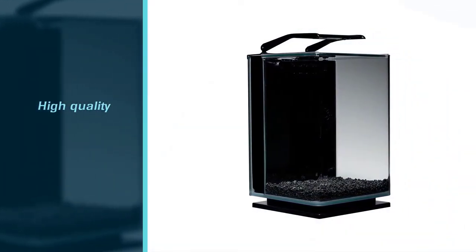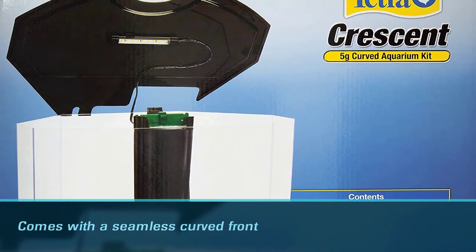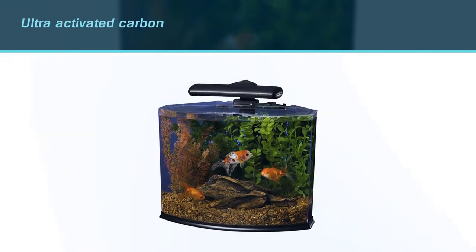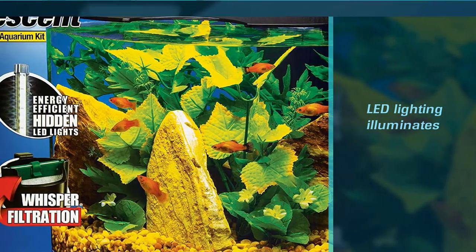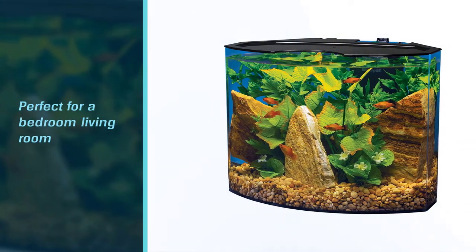Number two: the Tetra Crescent Aquarium, five gallons. If you're not a fan of glass aquariums, the Tetra Crescent acrylic aquarium is a nice option. Measuring at 16.6 x 11.2 x 13.2 inches, it comes with a seamless curved front, black base frame, and clear cover. It uses an excellent three-stage filtration process and is fantastic at keeping your tank water clean. The kit includes ultra activated carbon, which does a great job at removing odors and discoloration. Hidden LED lighting illuminates your tank with bright white lights, and the hinged plastic lid offers easy access for maintenance.